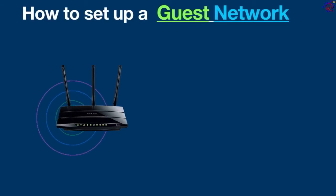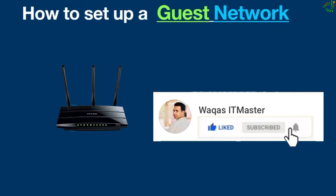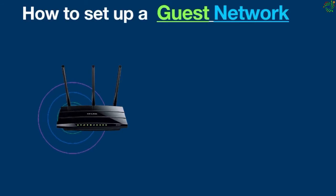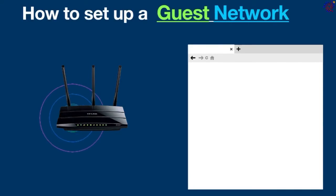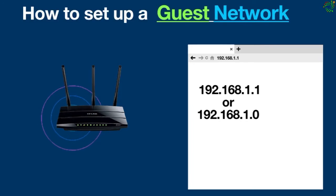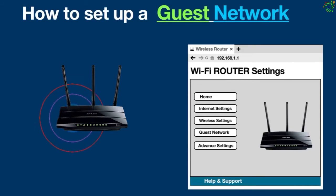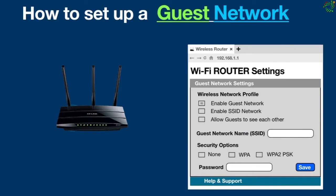Now the most important part: how to set up a guest network on a router. Setting up a guest Wi-Fi network is similar on most routers, but details vary. First, log in to your router's admin page. Typically, you can do this by entering the IP address of your router into the browser, which would be one of these in most cases. Once you are logged in, locate your router's guest network settings. From here, enable guest network and SSID network, and leave the third option disabled.